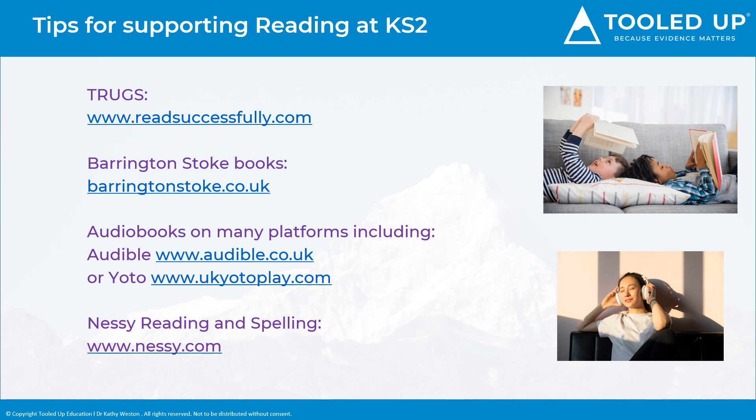If your child is still struggling with reading as they progress through primary school, it can be difficult to find books with basic phonics that match their interest level. Barrington-Stokes books offer unique reading books with unpatronising content matched to the age of the reader, not their reading level. They are short books and chapters to help build confidence and stamina, with accessible layouts and spacing to stop the page from becoming overcrowded, and they also use off-white paper to help reduce any visual stress.